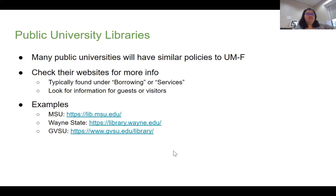A lot of public universities will have similar policies to us. So if you are moving closer to another public university — say you're moving down to Detroit near Wayne State, you're out at GVSU, up in the UP near Marquette or Lake State, even SBSU or CMU — or if you're moving out of state, check their websites. Typically these policies are going to be found under something like borrowing or leased services, and you're definitely going to want to look for information labeled for guests or for visitors.